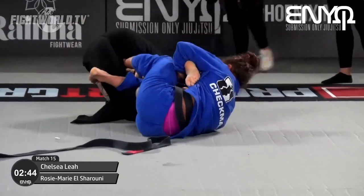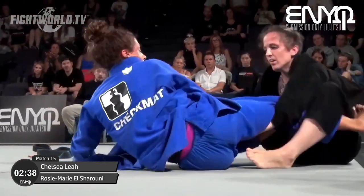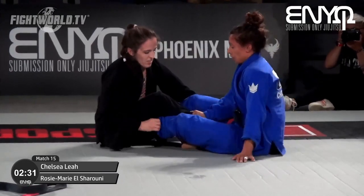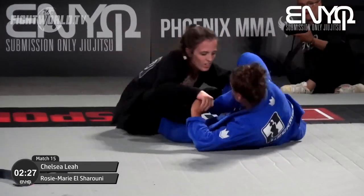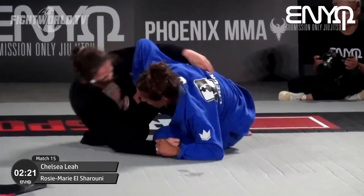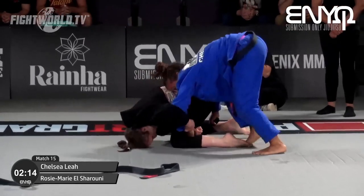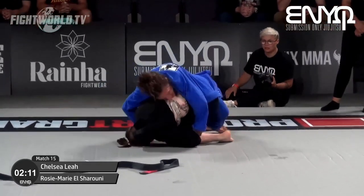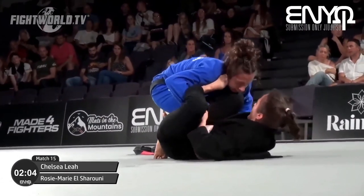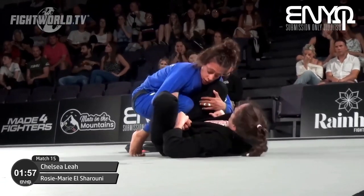Two minutes 45 left — the judges have to be edging this in favor of rose, but there's still a lot to play for and one deep submission attempt by Chelsea could change everything. That's a deep de la Riva hook by rose, and it looks like she's going to jump to the back — she's got one hook on the inside. Chelsea is doing a great job getting to her back and retaining guard position, but rose is turning up the heat. Chelsea's fantastic open guard is going to be very difficult to pass.